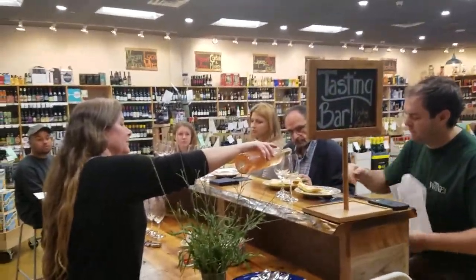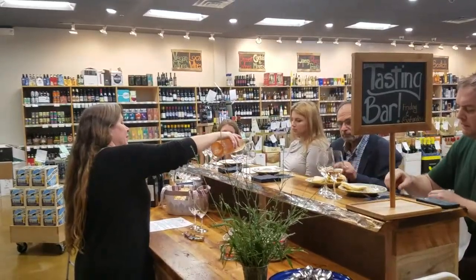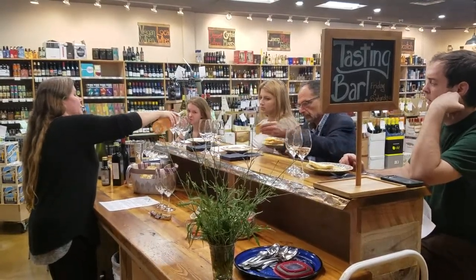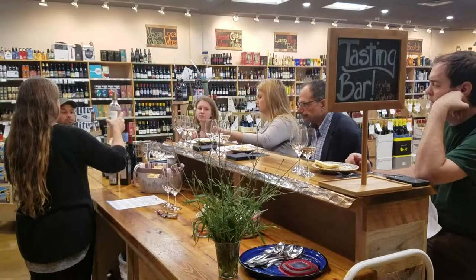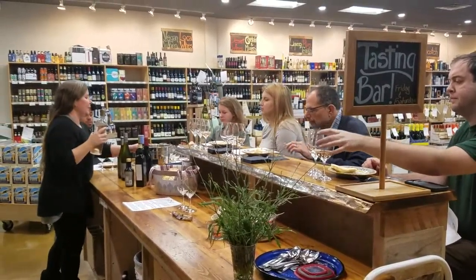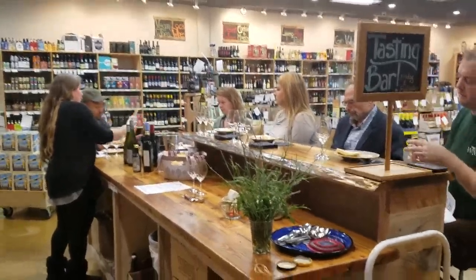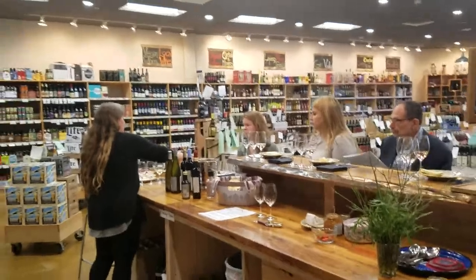As we go along I'll tell you what we're pairing with each wine, but leave some wine in your glass so that you can try the other pairings and cross-reference a little bit. That will give you an idea of your own preference — what works well, what works second best, what doesn't seem to work well at all.